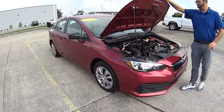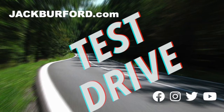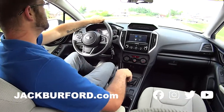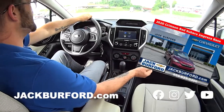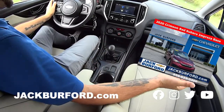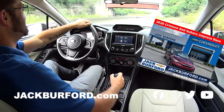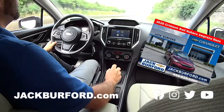We are in a 2020 Subaru Impreza. This is a nice vehicle — five-speed manual shift in the floor. Look at that! I love the look of the instrument cluster and the dash panel. Very high tech, beautiful.